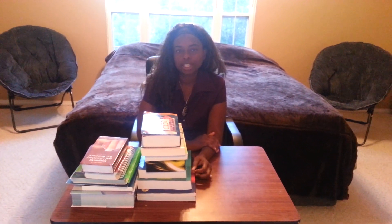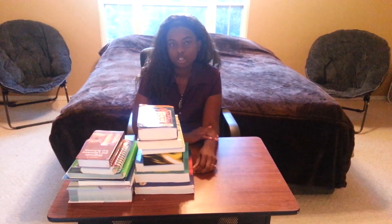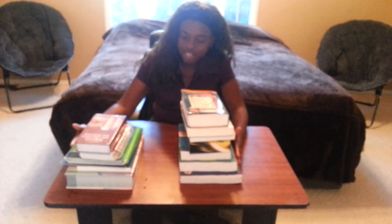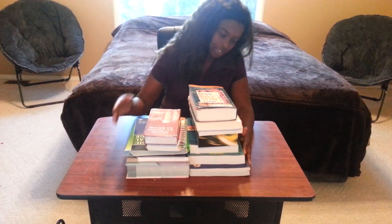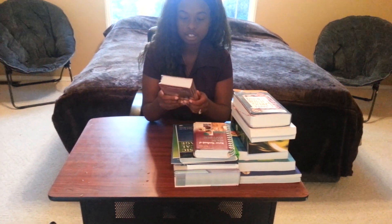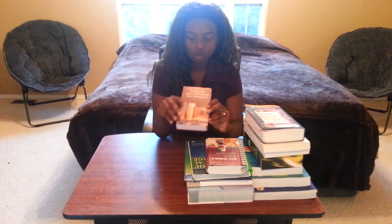Hi everybody, it's Kim again. I'm doing a video on the books that I got for nursing school. I just got them the other day - two stacks, a lot of books. So I'm going to go through them and show you. I don't really know what's in all of them because some came in sealed packages, but I thought I would show all the books.